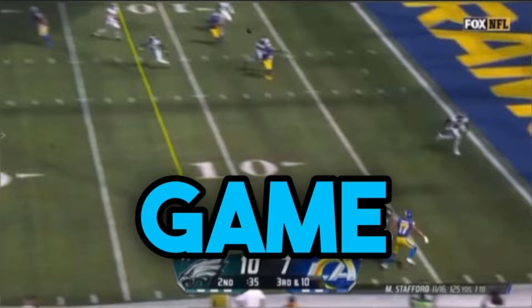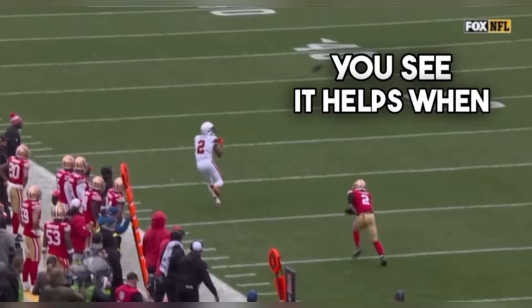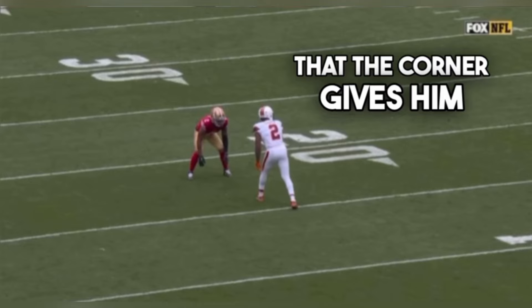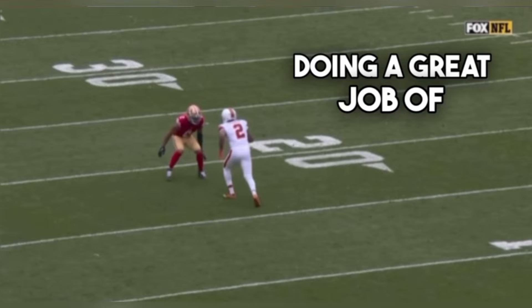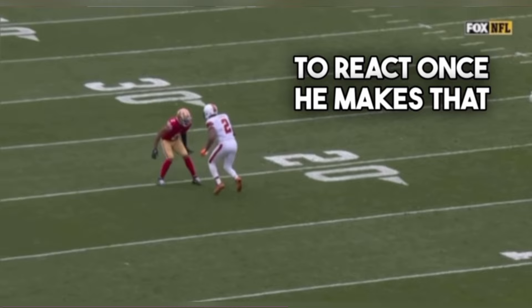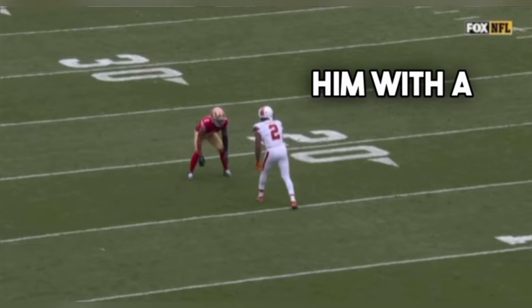Amari Cooper does a great job of closing the space that the corner gives him right here — not just patting his feet, but chopping his feet in a way that he's closing that space in between them. So that way when he declares, the DB has to bite on it. Cooper's doing a great job of closing that space with small steps on this patient corner, who has to react once he makes that jab with his right foot. He uses small steps to chop and then hits him with a left-right one-two. He's out of there.